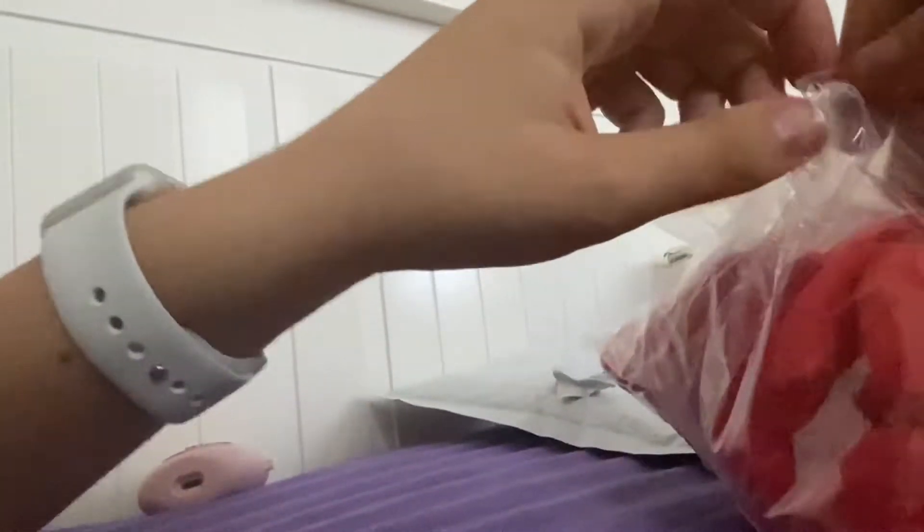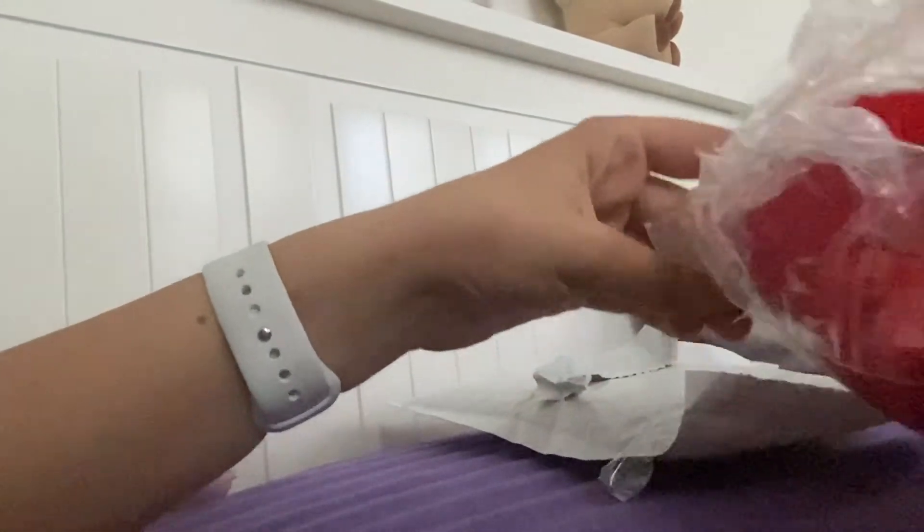We're just going to do this with the camera because the video from the first package was pretty rough. All right, out he comes — here he is.